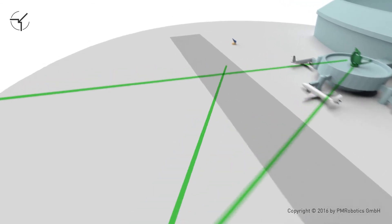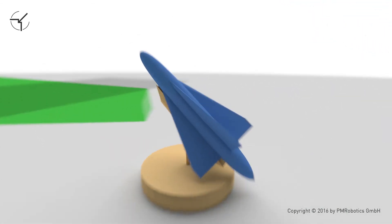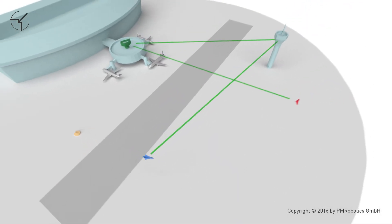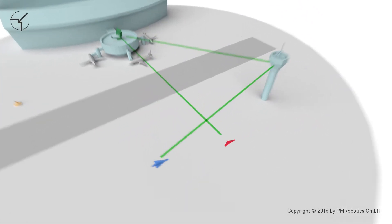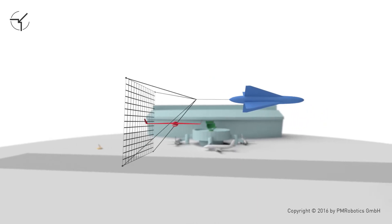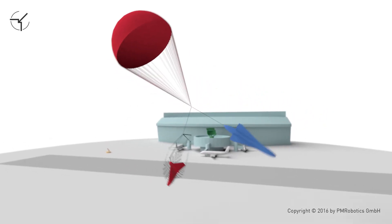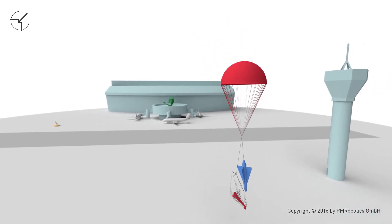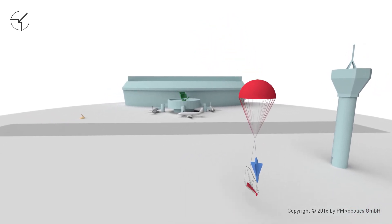The target data are sent to the effector, the CDS-LS Sentinel. The Sentinel takes off and removes the intruder. No line of sight is required since new target data is continuously transmitted to the Sentinel via a data link. Due to a parachute, no danger exists for objects or people on the ground.